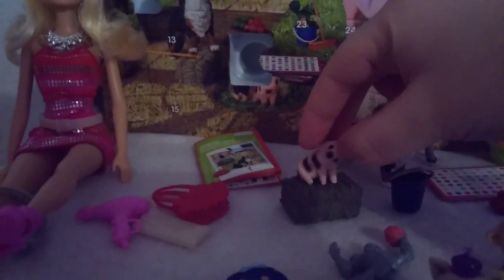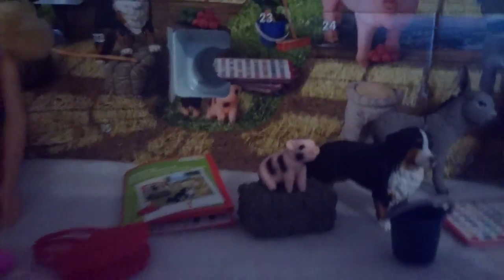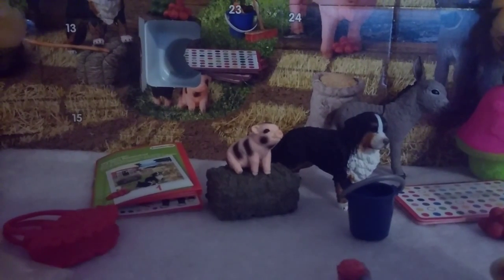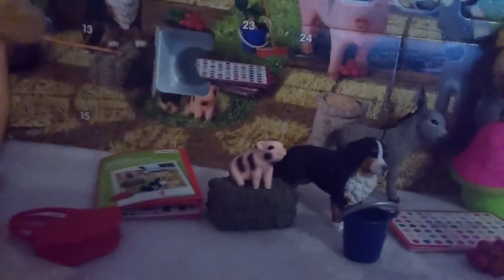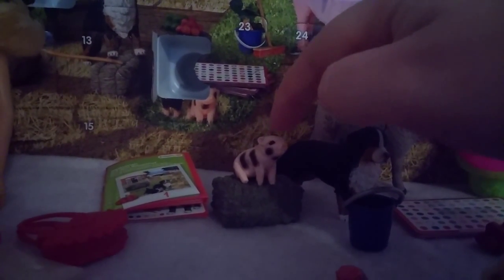That's cool! Let's put a piggy on it. Look, the piggy is sitting on the hay! I really love the piggy, it's so cute. I have to pet it again — pet pet pet pet!